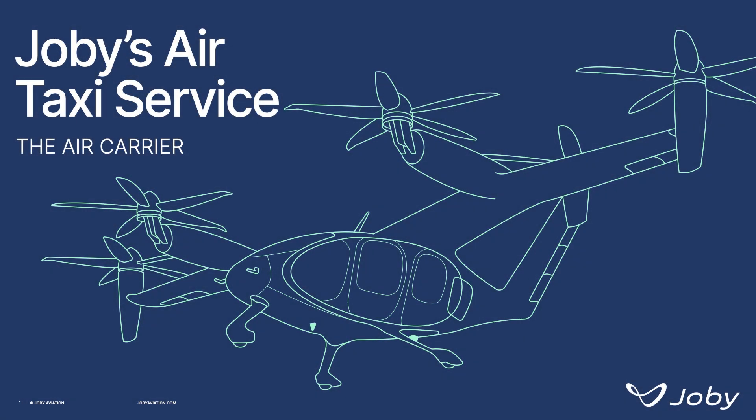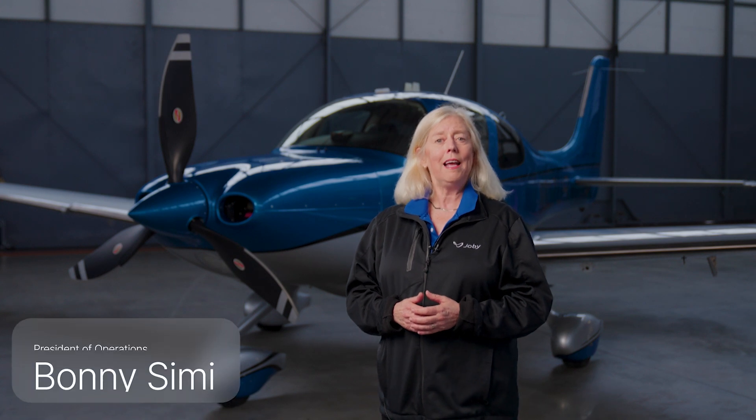The foundational requirement for operating any type of airline or air taxi operation is an air carrier certificate. An on-demand air taxi service like ours must be operated under Part 135, which is a different certificate from the ones used at large airlines who are regulated under Part 121.